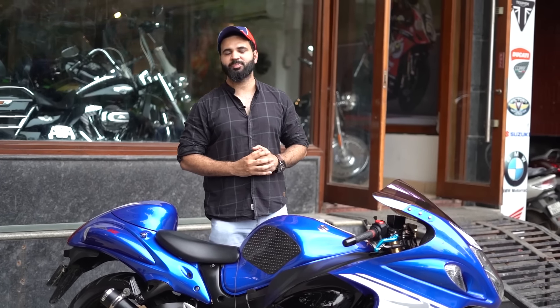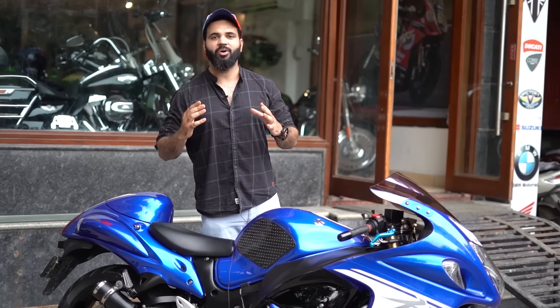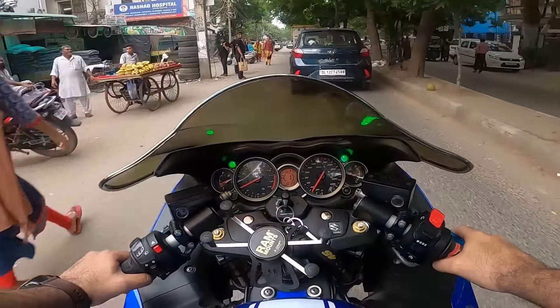Guys, this bike is available at All About Bikes.